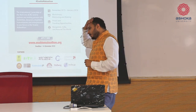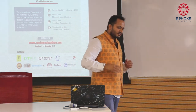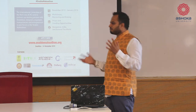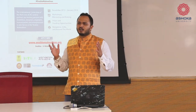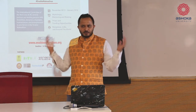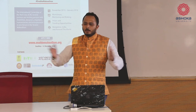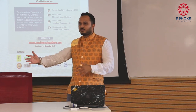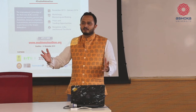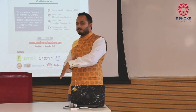Another program we did was called the Enable Make-a-thon. Hackathons are two days, maximum three days - it's like a honeymoon effect. You come for three nights, jam with your buddies, create things, showcase what you've done. After that, what? Somebody wins a prize, somebody gets certificates. What happens to that idea if it was really interesting? The idea sort of really takes a nosedive.